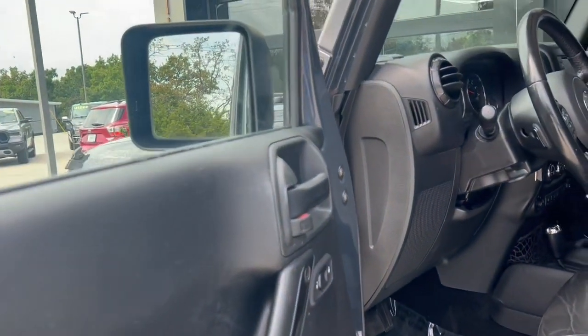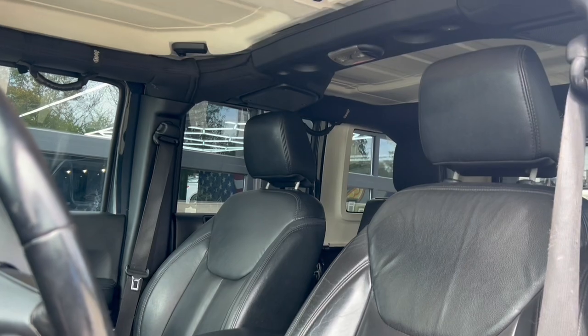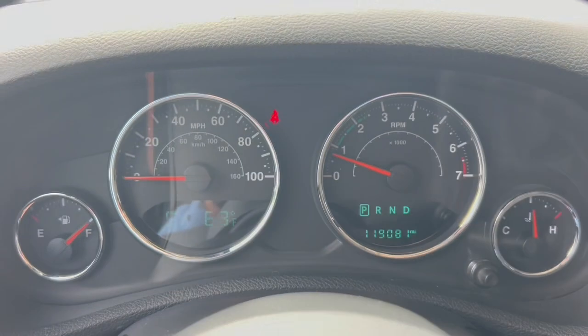Stepping inside, this thing's got lots and lots of options. It's got black leather seats, as you can see there. Of course, it's got the removable panels with that hardtop, too.